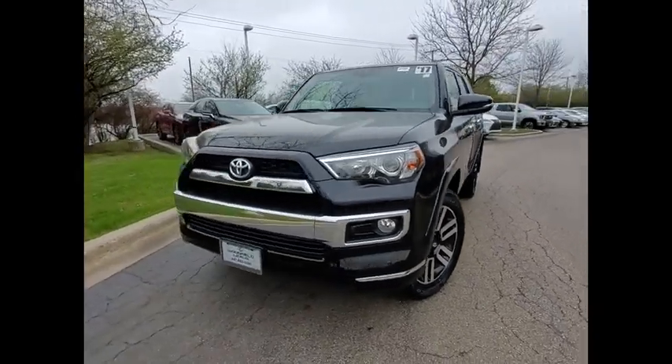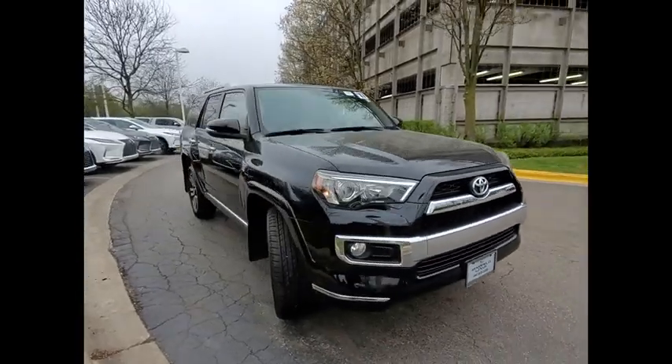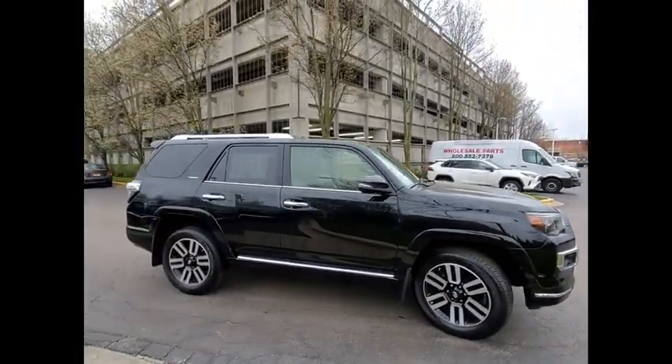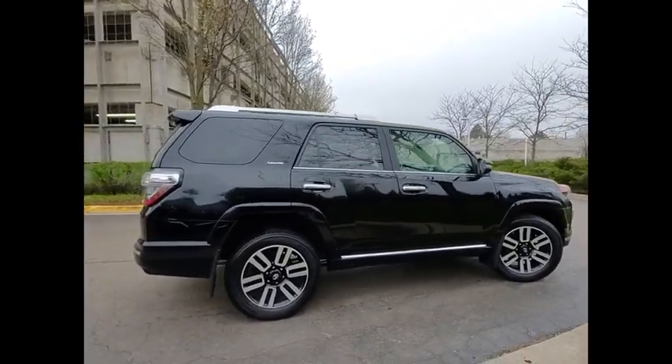Stop by and take a look at the 2017 4Runner. 4Runner durability is unbeatable. There are more 4Runners on the road today than any other midsize SUV. This vehicle has less than 25,000 miles.